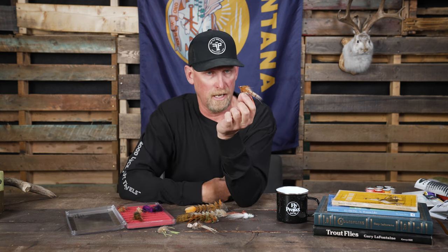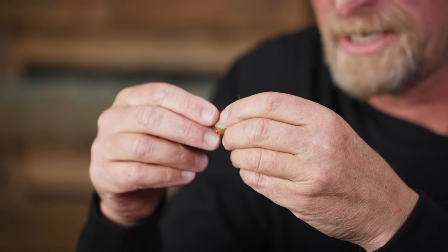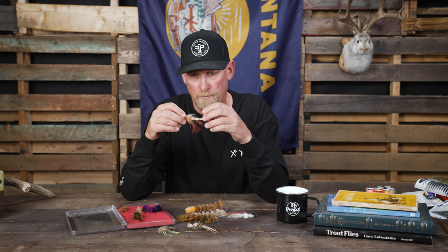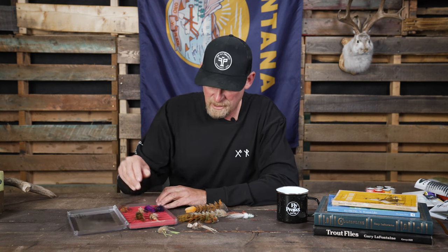We're going to continue adding these as we see tiers on Instagram or other places whose flies we think are cool. If you're interested in purchasing these flies, you can find them at flyproject.us.